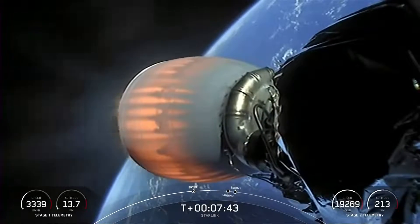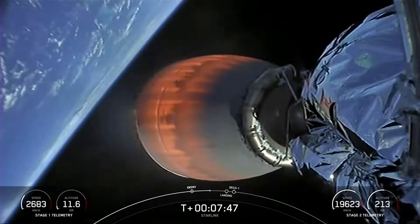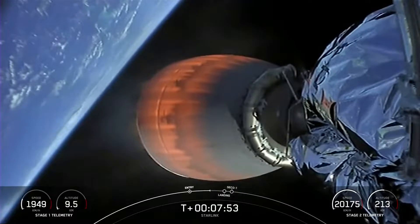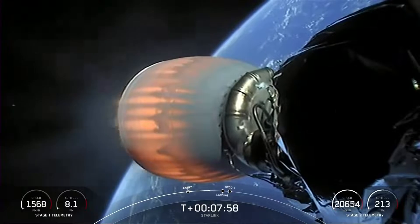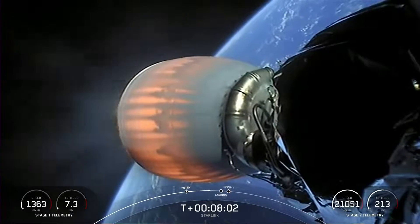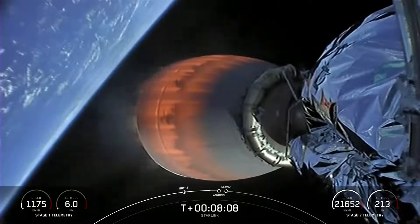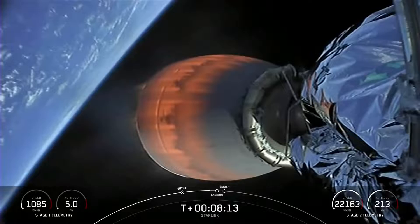We're just under a minute to the stage one landing burn, which should start at about T plus 8 minutes and 25 seconds. For those following along, that entry burn we just completed is the reason we see soot on the first stage — when Falcon 9 flies through its own plume during the entry burn, that plume deposits soot from our carbon-based fuel as it burns onto the sides of the first stage.